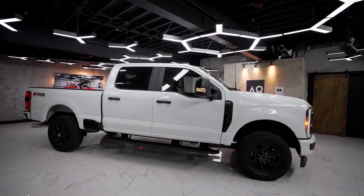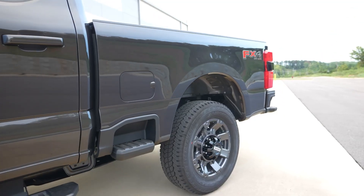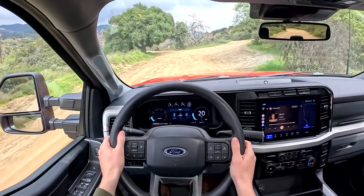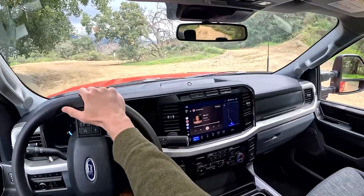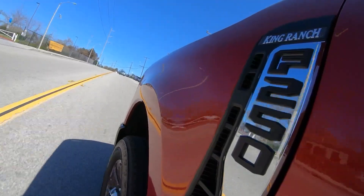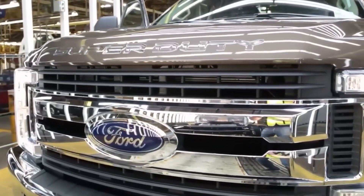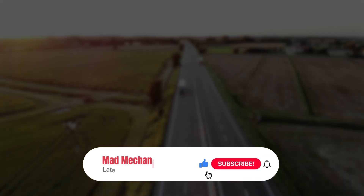Imagine a truck that hauls, tows, works like a beast, but can run silent in neighborhoods, burn less gas, and shrug off fuel shortages or charging headaches. Truckers don't like change for the sake of change, but they do respect better tools for the job. If Superboost delivers on power and flexibility without watering down what makes a Super Duty a Super Duty, Ford could be setting the new blueprint everybody else will have to chase. 2027 can't come soon enough.